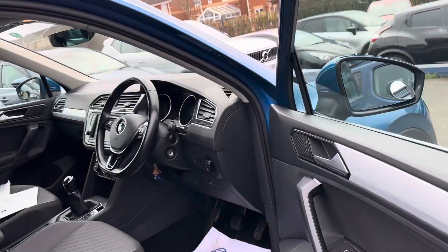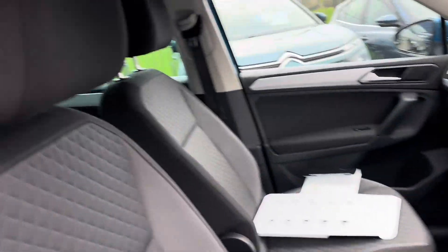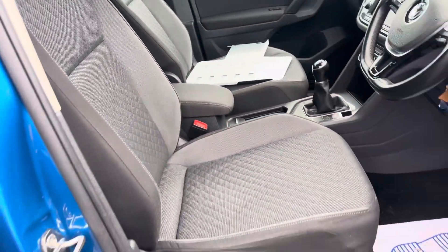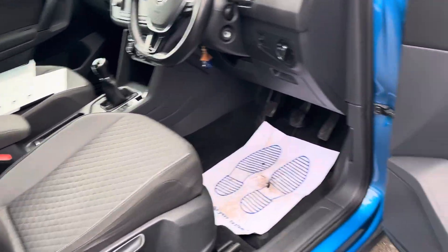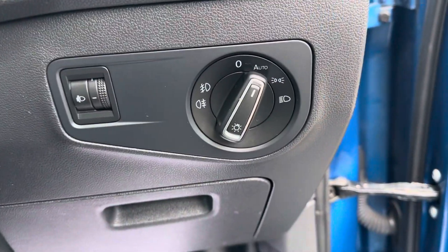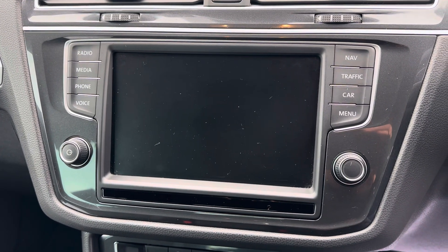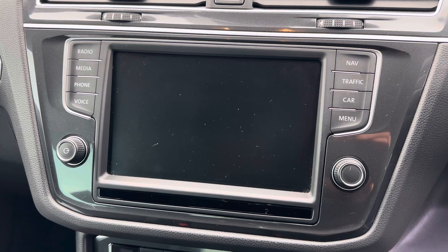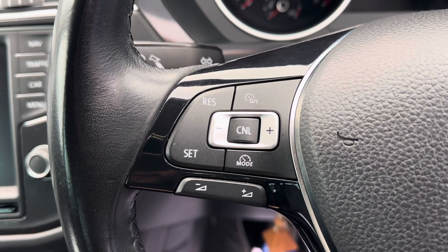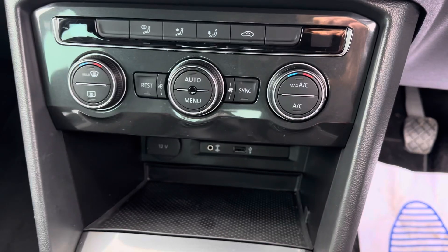Part exchanges are welcome and finance options are available on this car. Inside you've got cloth seats in grey with a nice pattern, full electric windows, the wing mirrors electrically fold in, it's got automatic lights, and your media system which has DAB radio, Bluetooth for your phone, and cruise control.